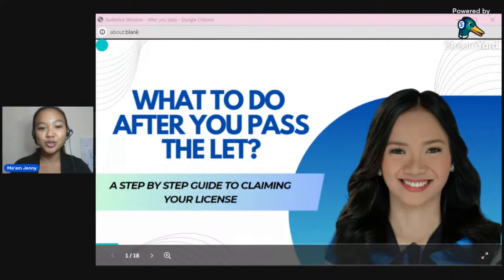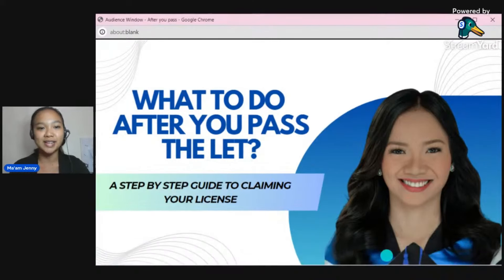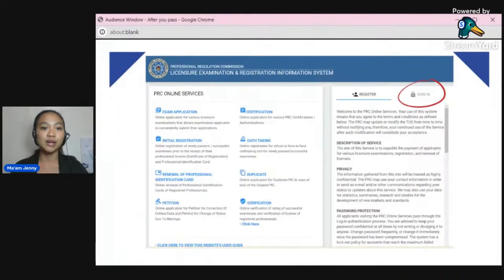Now let's tackle what to do after you pass your board exam. Before that, let me give you a quick overview of your LERIS account. LERIS stands for Licensure Examination and Registration Information System — it's there to make processing things at the PRC easier.